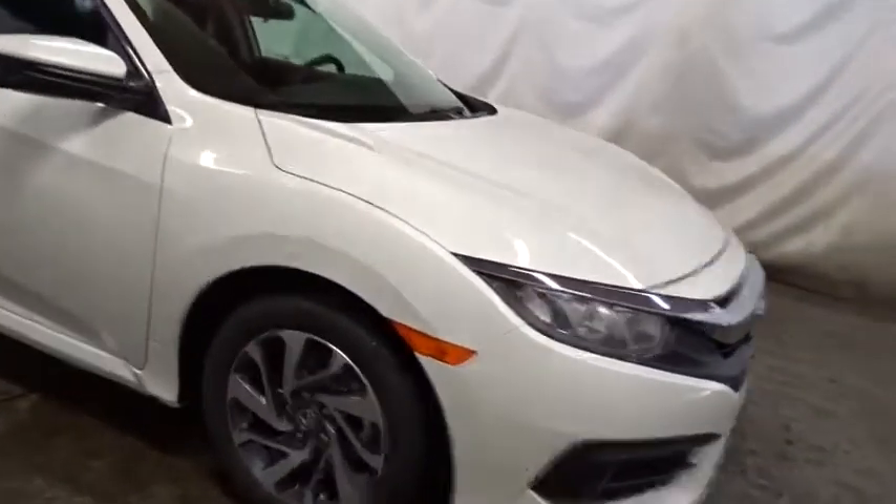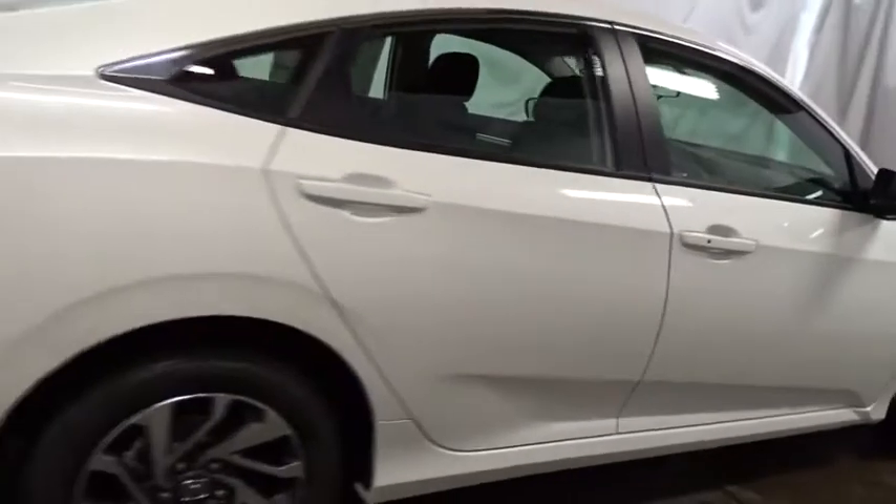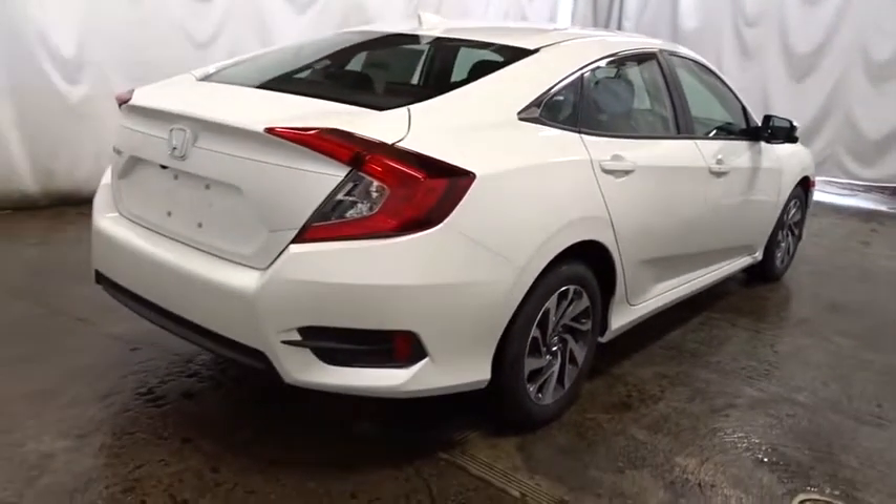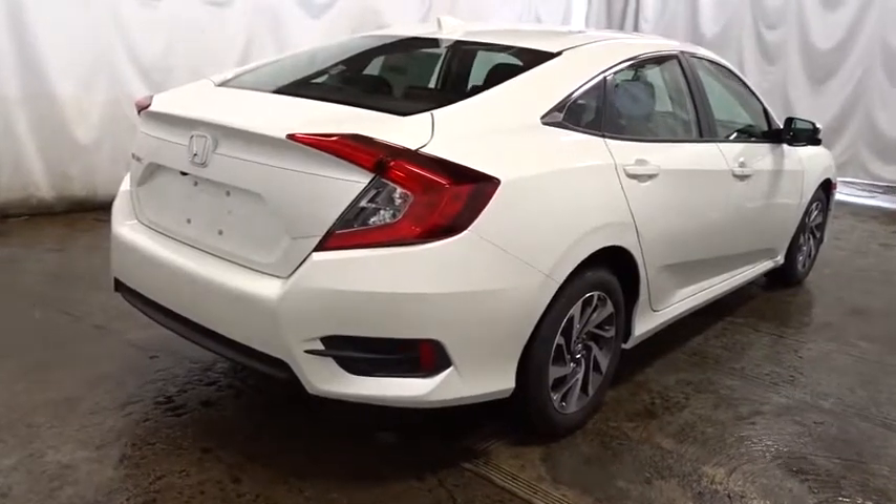Outside temperature gauge, cloth seat trim, automatic air conditioning, engine immobilizer, body color door handles, low tire pressure warning, four-piece floor mat set, power rear window sunshade.